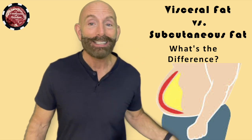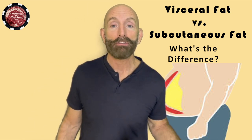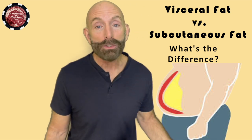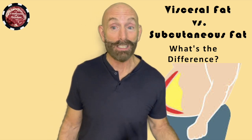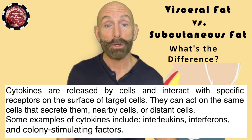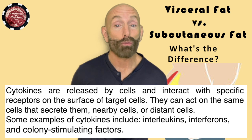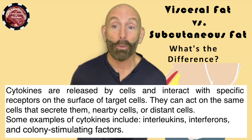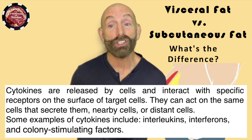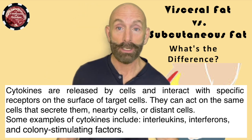While some visceral fat is healthy and normal, too much can be dangerous. Visceral fat can produce toxic chemicals and hormones that can harm your health — they're called cytokines. It can also increase your risk of other health problems by increasing insulin resistance, raising blood pressure, increasing blood sugar levels and triglyceride levels, and lowering levels of HDL — high density lipoprotein — which we want to have as high as possible.